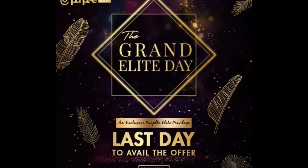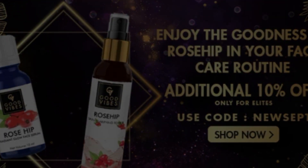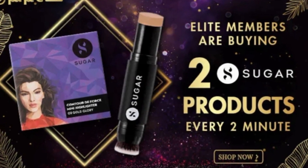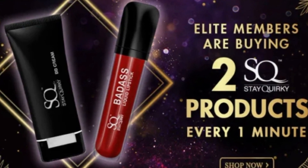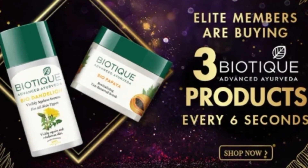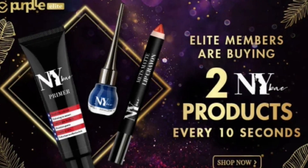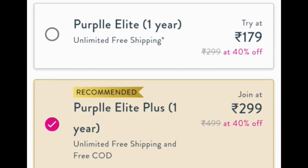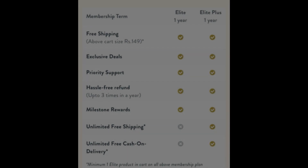On Purplle.com, there is a grand elite sale. Please check the website or app and check it out because many brands are participating. Many people ask me about the benefits of elite membership and why they should get it. On Purplle.com, you get two types of elite membership: Purple Elite and Purple Elite Plus. Both are for one year. Purple Elite is normally Rs. 299 and Purple Elite Plus is Rs. 499. But during the elite sale, Purple Elite is Rs. 179 and Purple Elite Plus is Rs. 349.